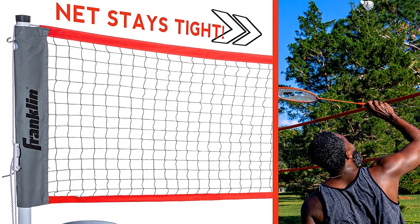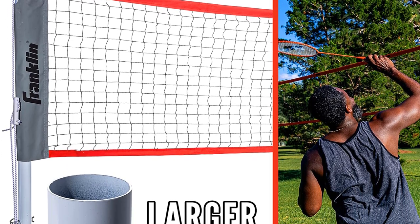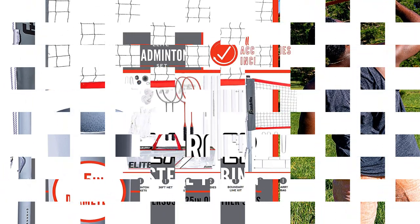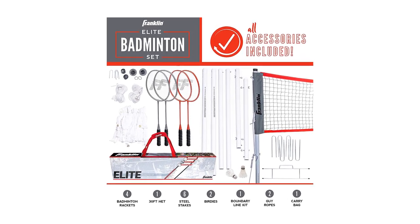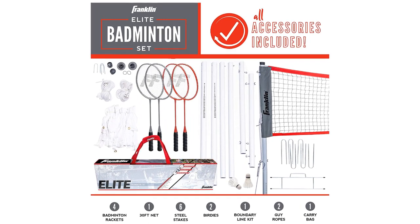It took us less than 15 minutes with a rubber mallet to knock in the stakes. Excellent quality rackets are included, which was a pleasant surprise considering the price of this badminton set. Everything is packaged in a convenient carrying case for transport to the beach or your local park. I had some reservations about the poles being made of plastic, but after using them, I am confident they are strong and long-lasting.